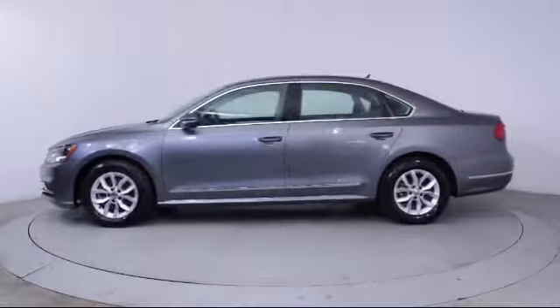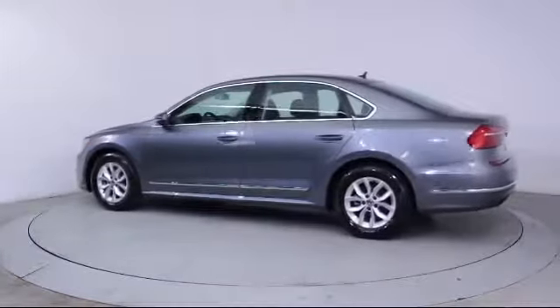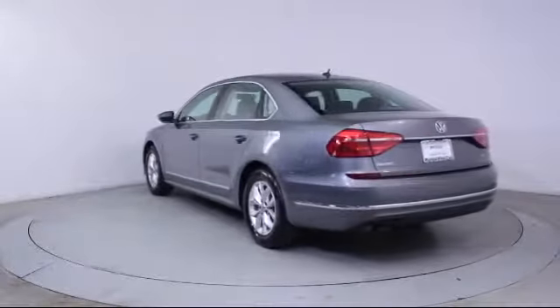It also features Side Airbags, Anti-Lock Braking, Telescoping Steering Wheel, Cloth Seating, Tilt Steering Wheel, Bucket Seats, and has less than 25,000 miles on the odometer.